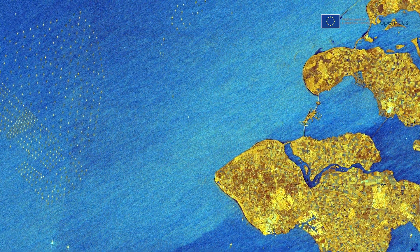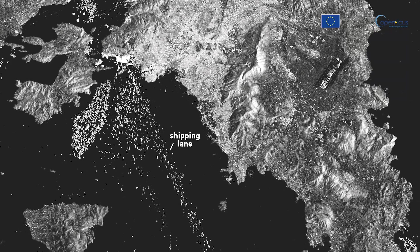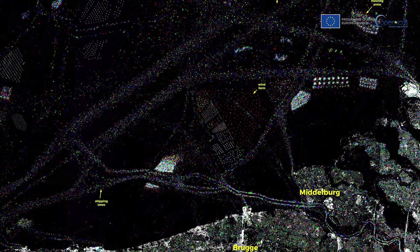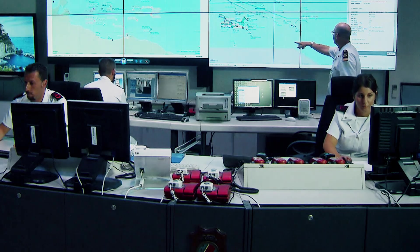Beyond these applications, Sentinel-1C will also play a vital role in maritime safety as it is equipped with an AIS antenna to better monitor the movement of ships in critical maritime zones. The satellite also features a Galileo-enabled receiver for more precise orbit determination.